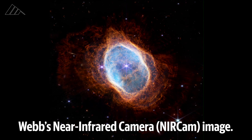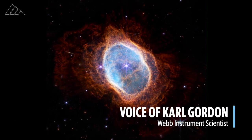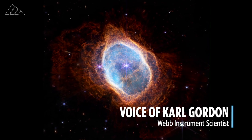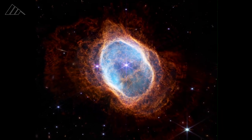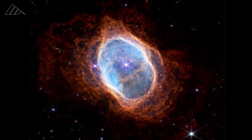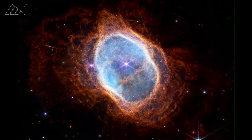In the NIRCAM image, you see this kind of bubbly, almost foamy appearance throughout the whole nebula with some very structured shells. This foaminess is showing up in orange, and this is due to the molecular hydrogen that's newly formed in the expansion, just lighting up the gas and dust of this nebula.